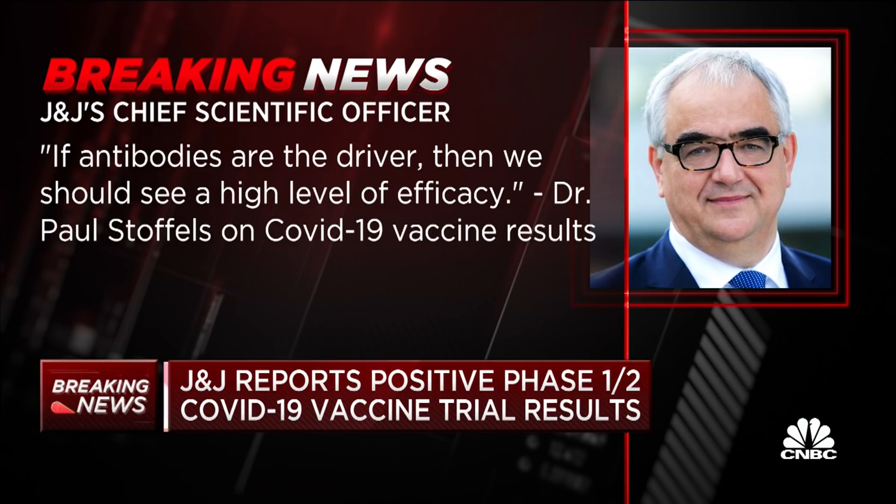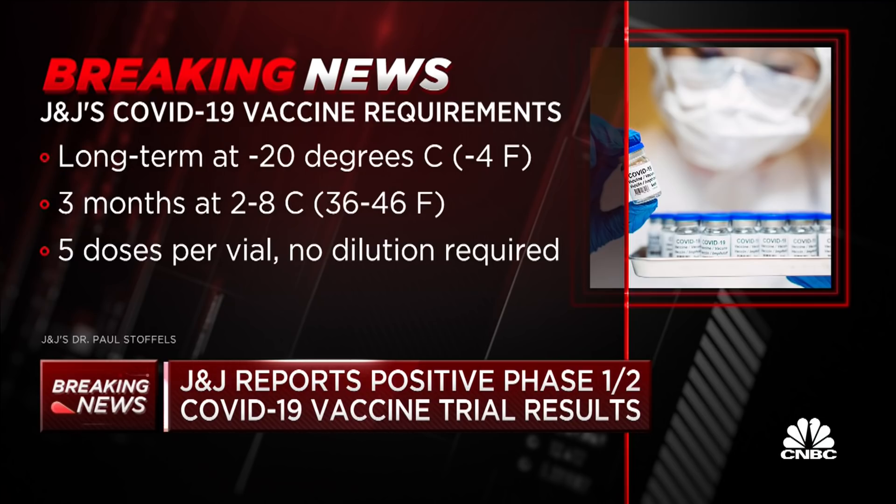Dr. Paul Stoffels from Johnson & Johnson said: if antibodies are the driver, then we should see a high level of efficacy. Another important thing about this vaccine, other than the single dose and high antibody levels, is how easy it is to store and ship. They can store it at minus 4 degrees Fahrenheit long term, and for up to three months at 36 to 46 degrees, which is regular fridge temperature.